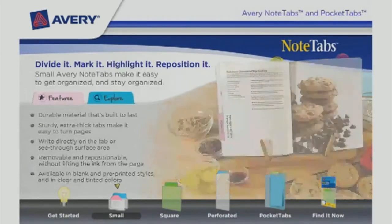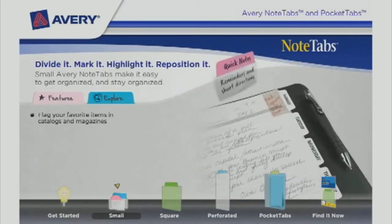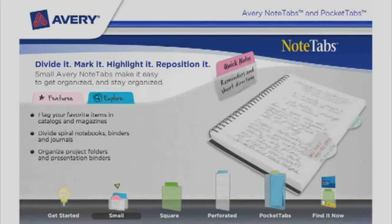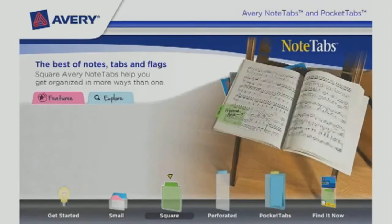Available in blank and pre-printed styles, and in clear and tinted colors. Flag your favorite items in catalogs and magazines, divide spiral notebooks, binders and journals, and organize project folders and presentation binders.